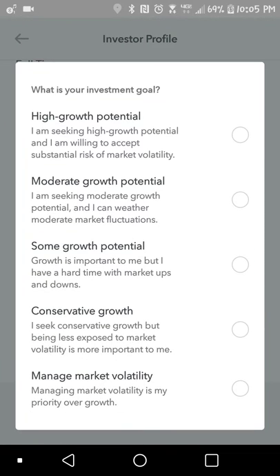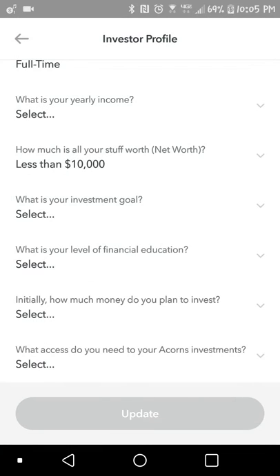So you can go in and pick your different investment goal, whether you want high growth, moderate, some growth, conservative, or managed market volatility. Whatever your investment style is, you can go in there and set that up. So if you want to invest and take more riskier investments, you want to go with high growth. Or if you want to take less risk in your investments, you can go some growth or conservative. I think that's really cool.